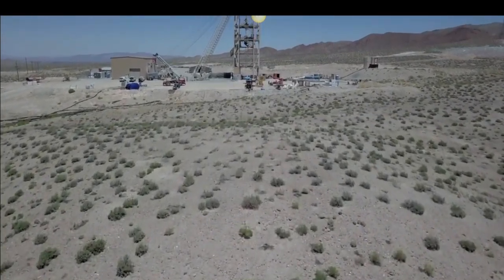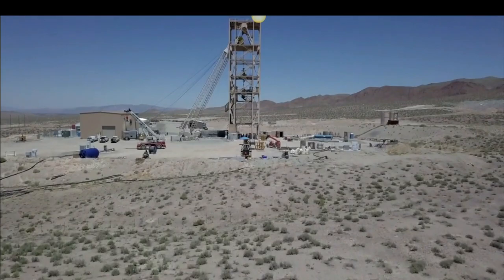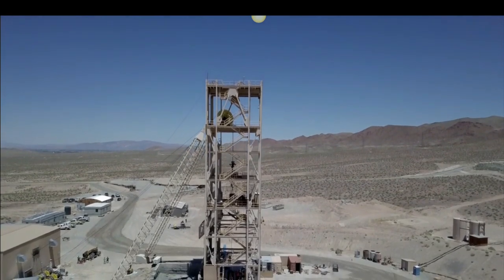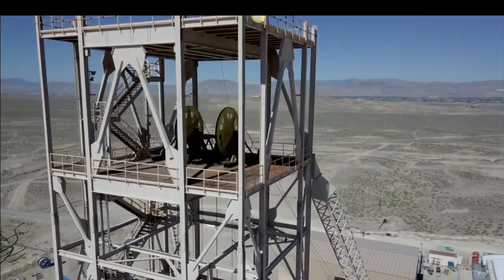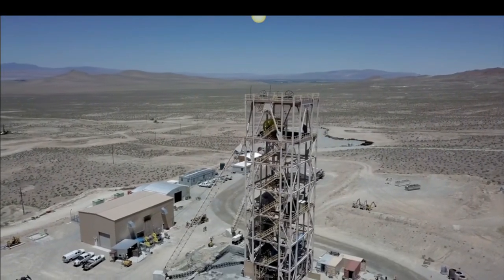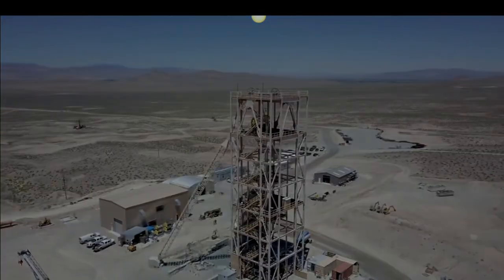Five billion pounds of copper divided into two different deposits — the underground and the open pit. Nevada Copper is the next copper producer in North America. Not only are we fully permitted, which is unique in itself, we're going to be developing a copper operation with a tremendous amount of upside potential outside of the underground operation. The possibilities are endless.